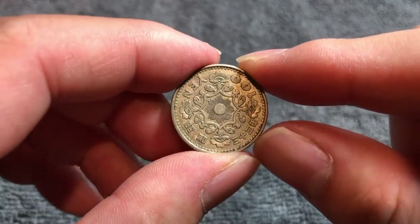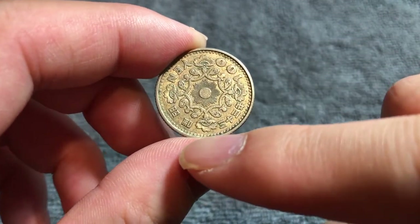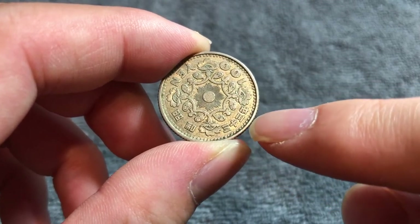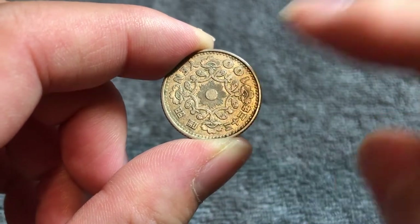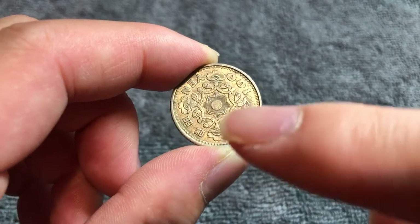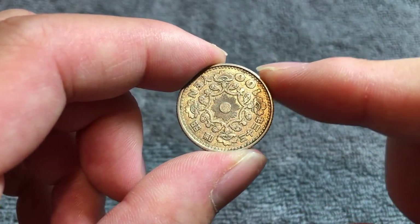If we flip this over to the other side, it is medal-aligned. The denomination in English on the top there: 100 yen. And the year, Showa 33, meaning 33 — the 33rd year of the reign of Emperor Showa, which was 1958.